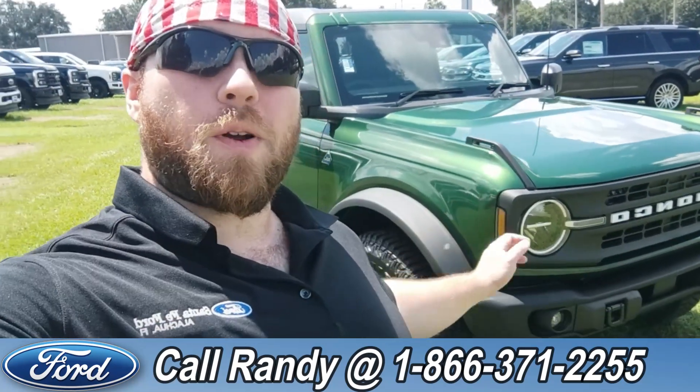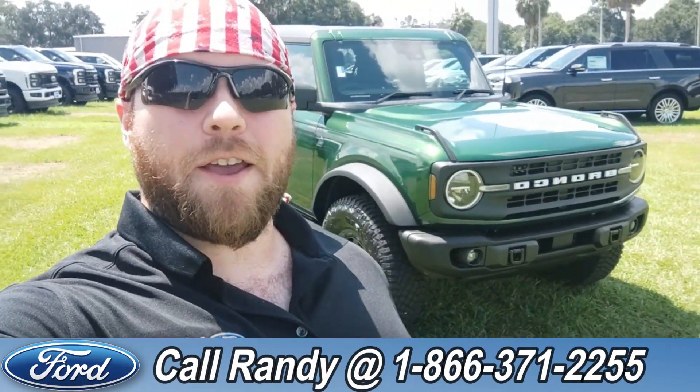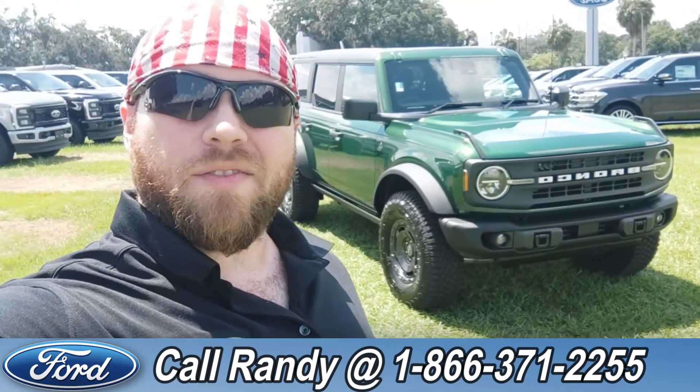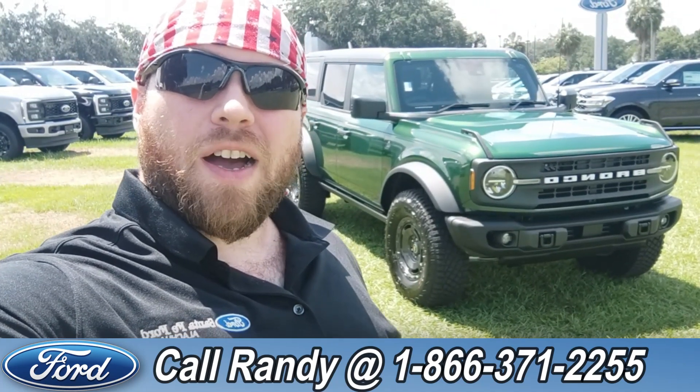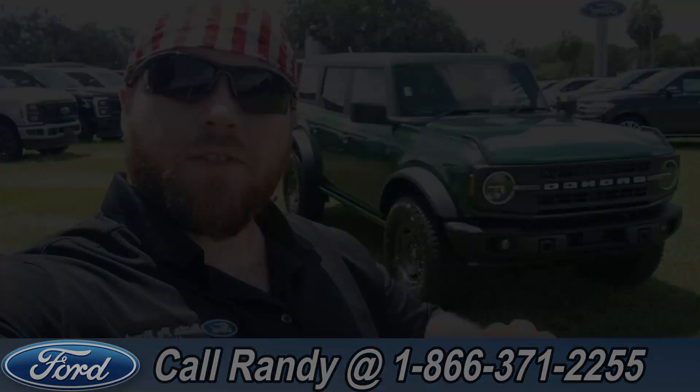Now if you'd like more information on this Bronco, you can check it out online at SantaFeFord.com, or give us a call at the number below: 1-866-371-2255. My name is Anthony, have a wonderful day.